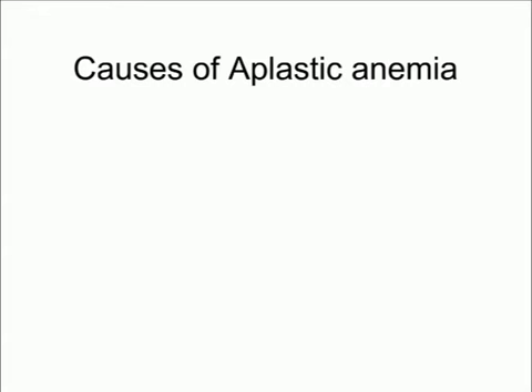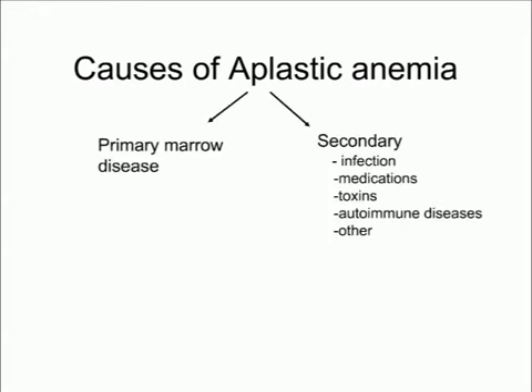Now let's talk about causes of aplastic anemia. A key question is: is the bone marrow intrinsically healthy, but something external is suppressing it? Common external causes include infections, medications, toxins, and autoimmune diseases. The key here is you can cure the aplastic anemia if you remove the inciting event — the marrow will often recover once the infection is treated or the medication is stopped, though not always.